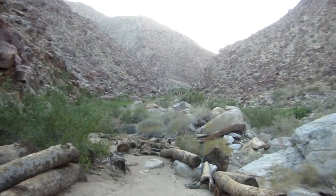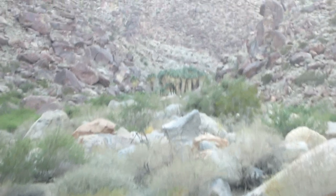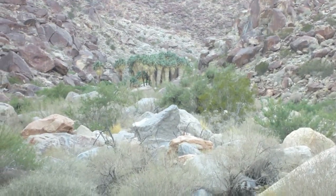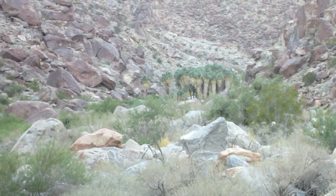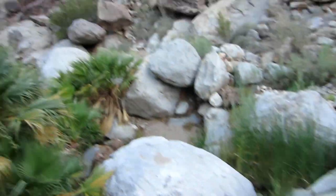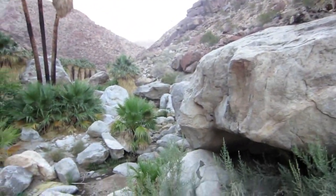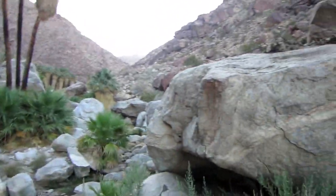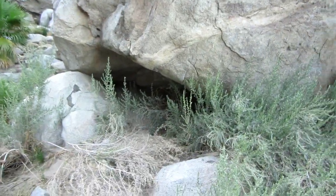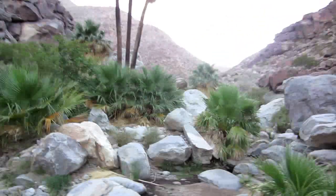So are you ready for an adventure? Join me. Look, finally we're coming up to the oasis where the spring is — those California palms. Let's see if we can sneak up on some sheep. Absolutely gorgeous, incredible place. See if we can get up to those palms up there. Now the sun's starting to go down so I've got to be very careful that I'm going to get trapped out here at night. I've got to make it down to camp before it gets dark.